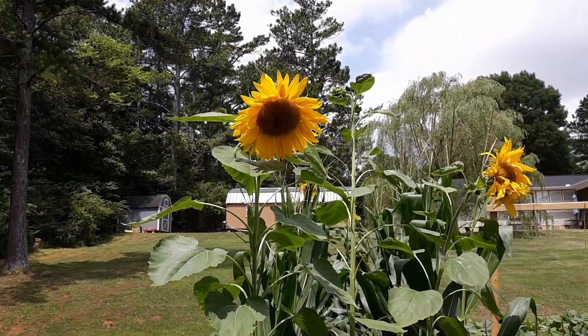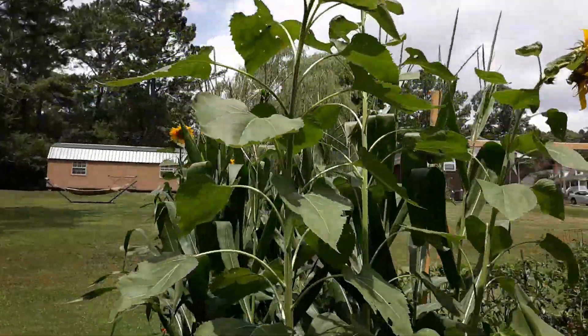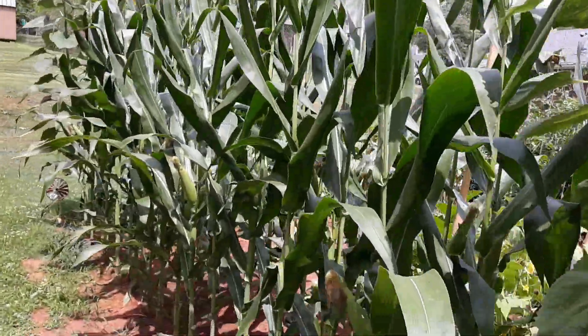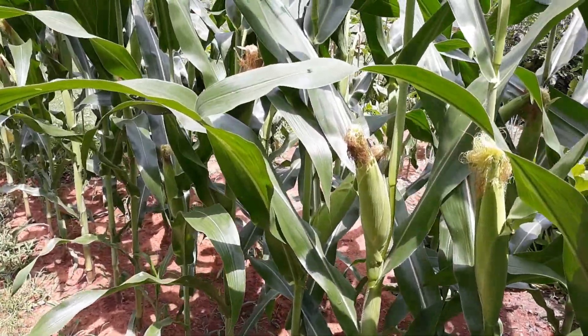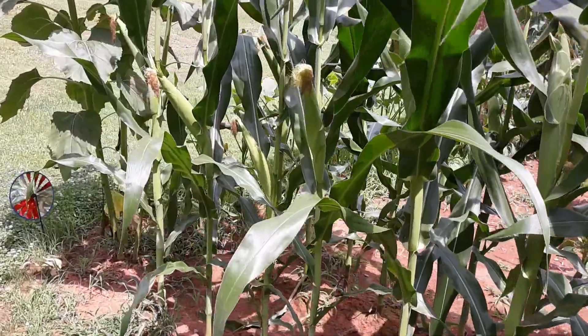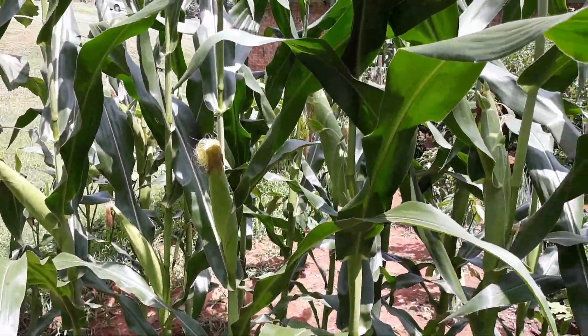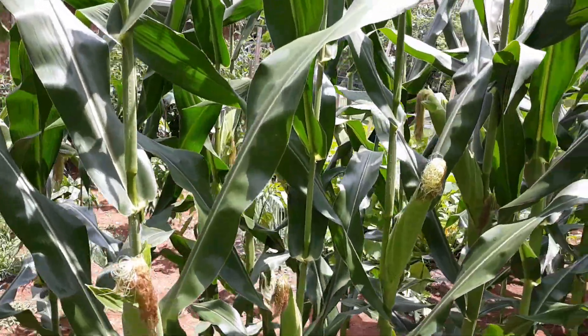The sunflowers have really been beautiful — we've really enjoyed looking at those. I think the corn is probably just about ready to harvest. I'll probably take an ear off tomorrow and check it and see how it's doing, but it probably won't be long before I can harvest that.